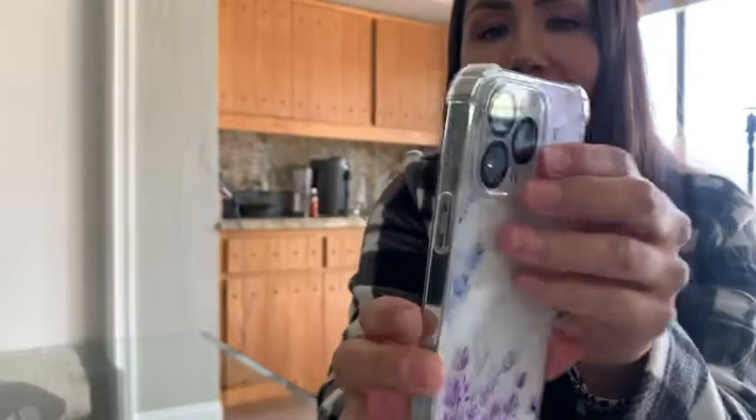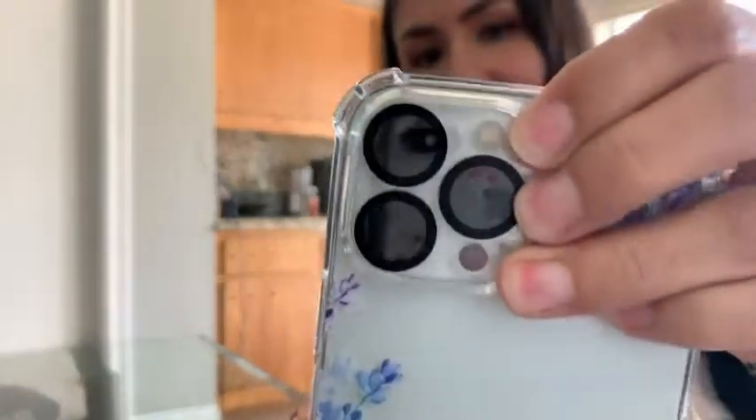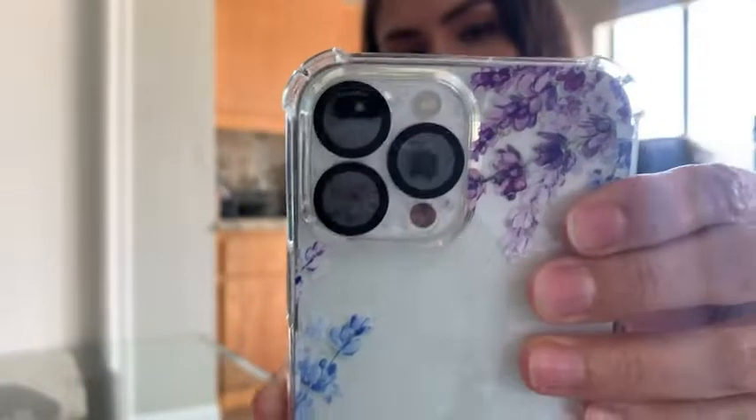It covers the lens really nicely — look at that protection it provides. So if you're thinking about it, obviously it's super cute, I think you're gonna love it. That's my point of view.